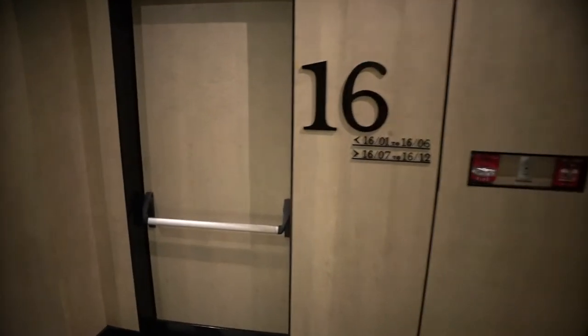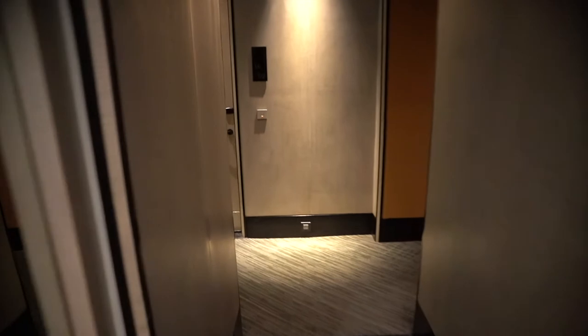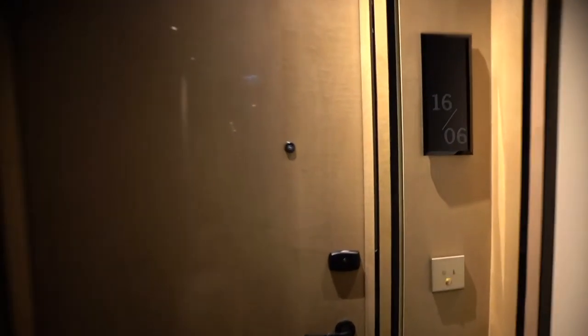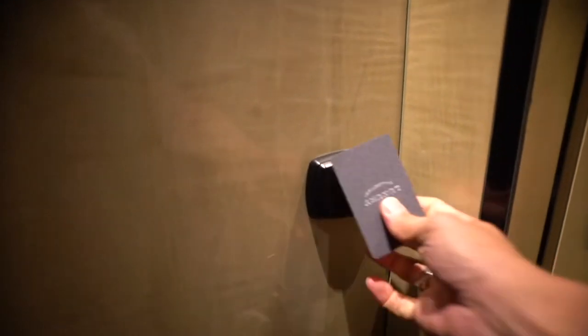As a Platinum member, you can actually choose to check in at the club lounge — let's follow me to the club lounge now. Check-in is very fast and then the staff can speak perfect English and it's very professional. Today my room number is 1606, which will be right over on my left.